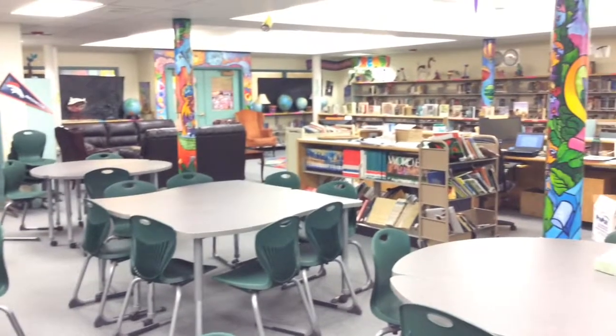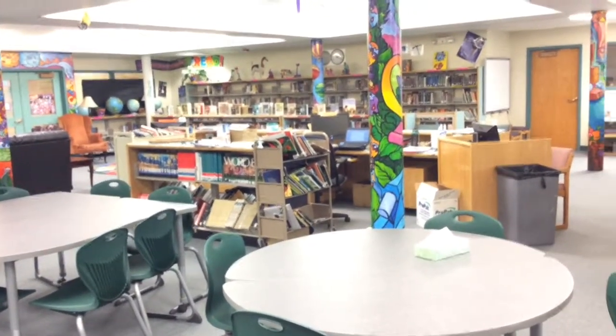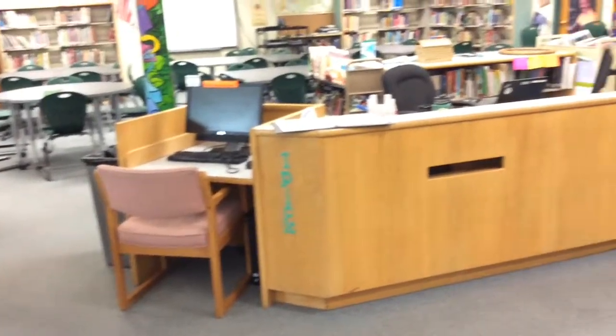We slightly expanded the area by switching the bookshelves to a smaller shelf closer to the library desk and the workstation. This large desk dominates the center part of the library. Any makeover project would have to include moving this.